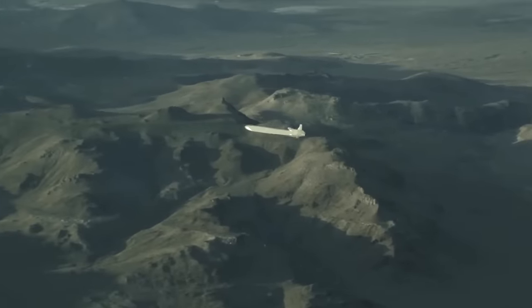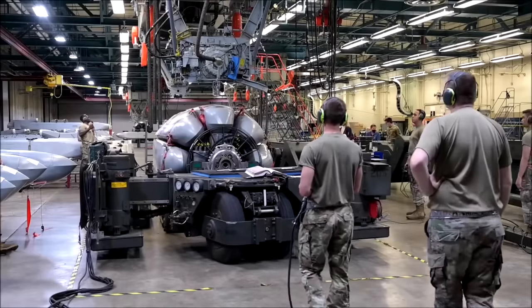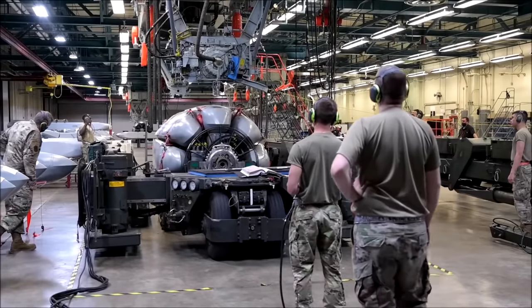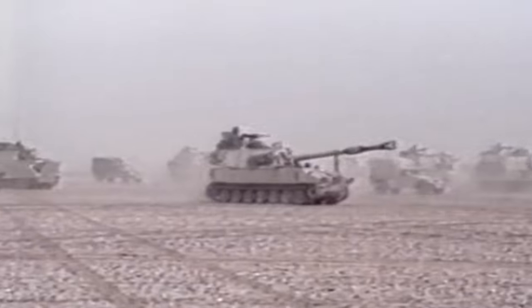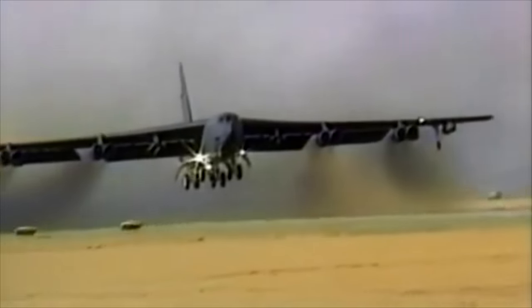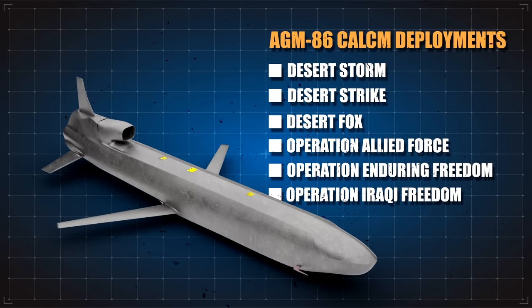For propulsion, the AGM-86B uses a turbofan engine and has an inertial guidance system with terrain contour matching. The AGM-86C CALCM is similar to the AGM-86B but without a nuclear payload. This model became known after its use in the 1991 Gulf War. The CALCM became operational in January 1991 at the start of Operation Desert Storm. Seven B-52s from Barksdale Air Force Base in Louisiana launched 35 missiles at designated launch points to attack high-priority targets in Iraq. CALCM has also been employed effectively in Desert Strike, Desert Fox, Operation Allied Force, Operation Enduring Freedom, and Operation Iraqi Freedom.